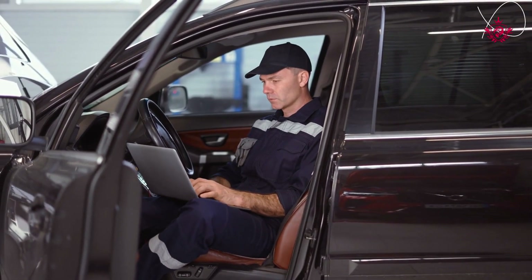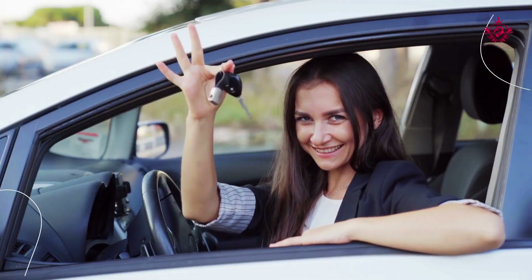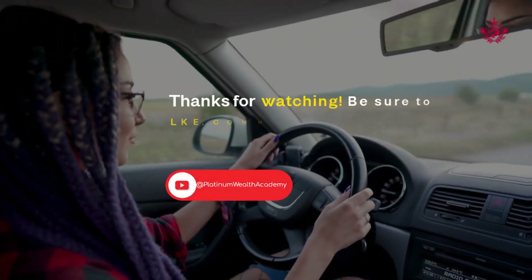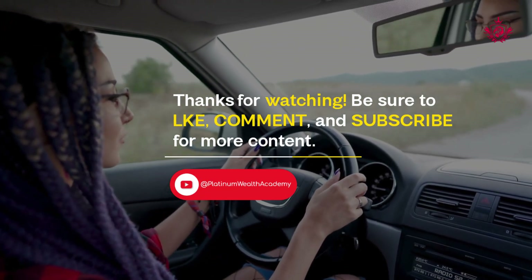Each of these businesses offers unique experiences and top-notch service, so you're sure to find the perfect smog check center for your needs in San Diego. Thanks for watching — be sure to like, comment, and subscribe for more content.